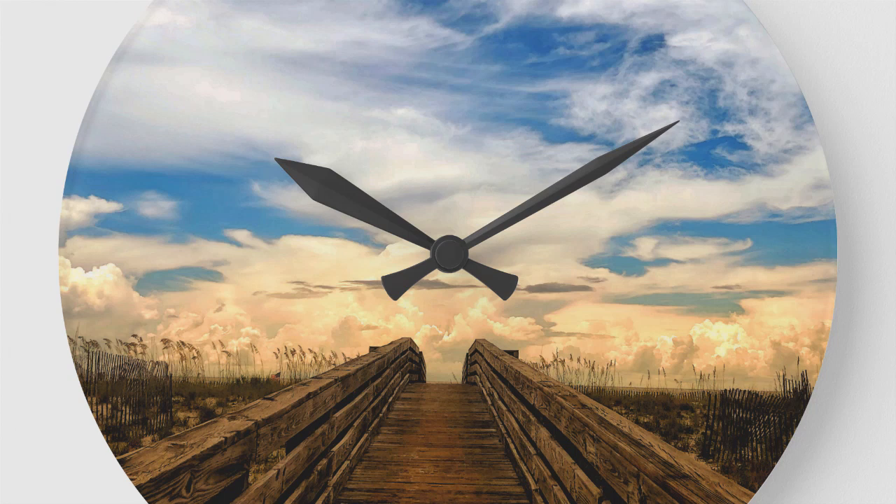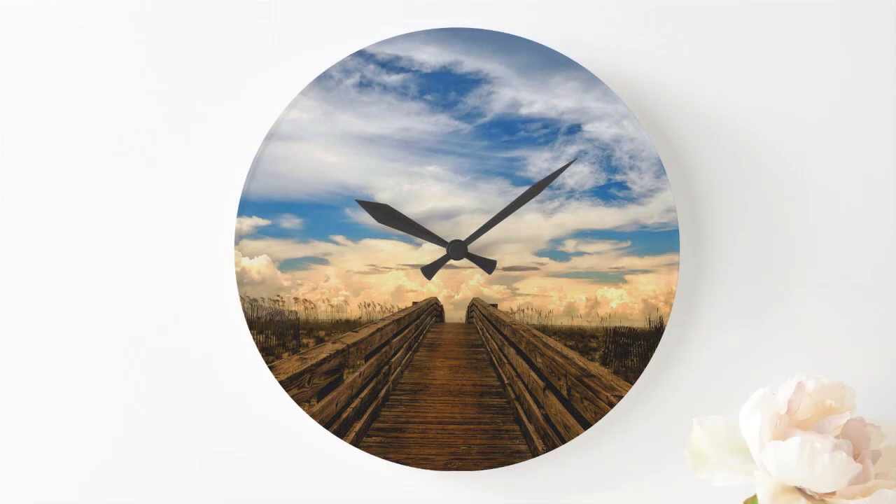This beautiful 10.75 inch acrylic wall clock is on sale at Zazzle.com. Link is in the description.